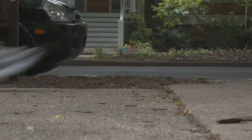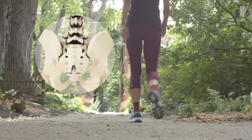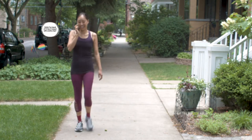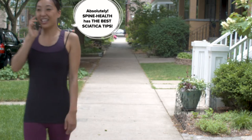1. Shorten your stride. Long strides can irritate your sciatic nerve by compressing on your lumbar discs. 2. Slow down. A slower pace typically means shorter steps. You should be able to comfortably hold a conversation while walking.